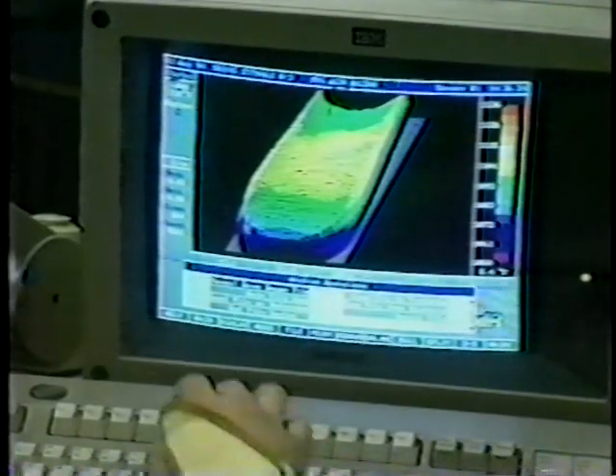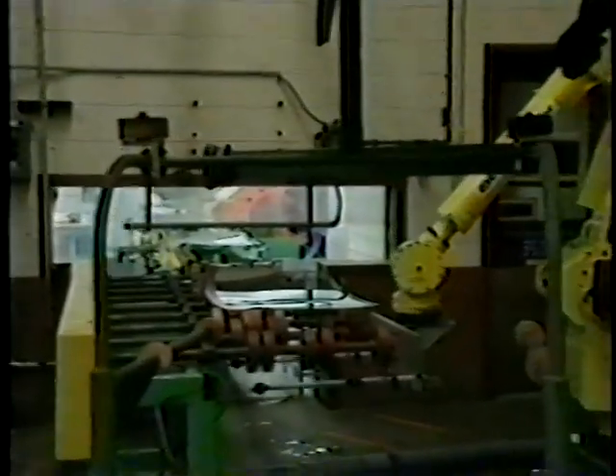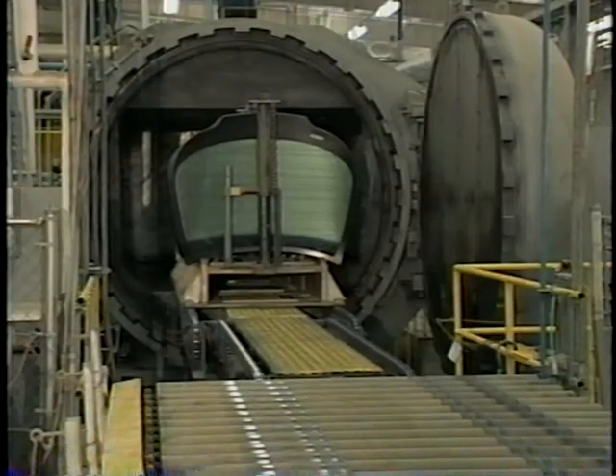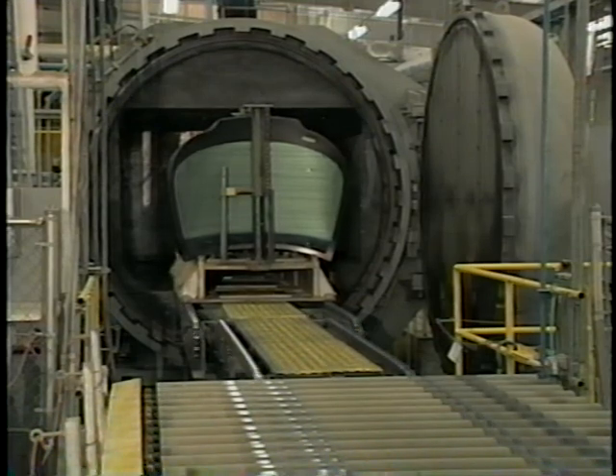The matched pieces of glass are then placed on bending irons and moved through a furnace called a leer. Heat softens the glass, allowing it to conform to the shape of the bending irons. After the glass cools, it travels into a climate-controlled, dust-free room, where it is sandwiched together with a strong vinyl inner layer. The heat and pressure of an autoclave permanently bond the glass and vinyl into a single transparent windshield.